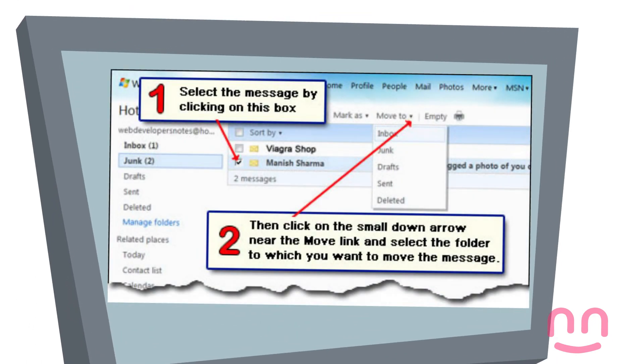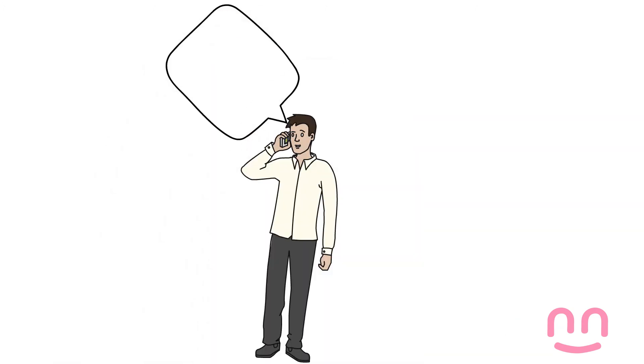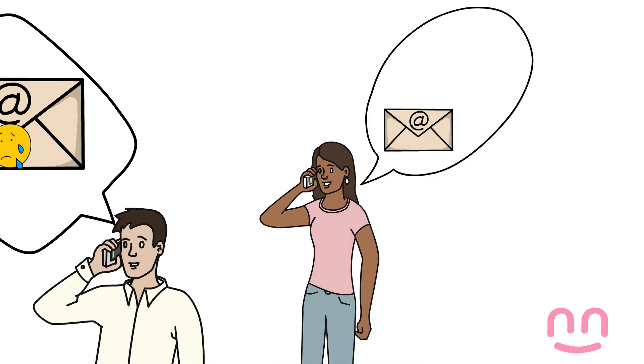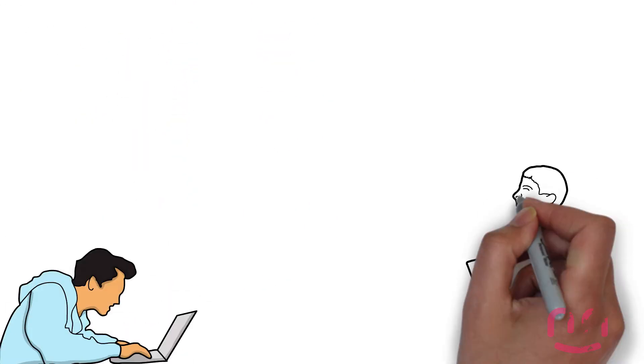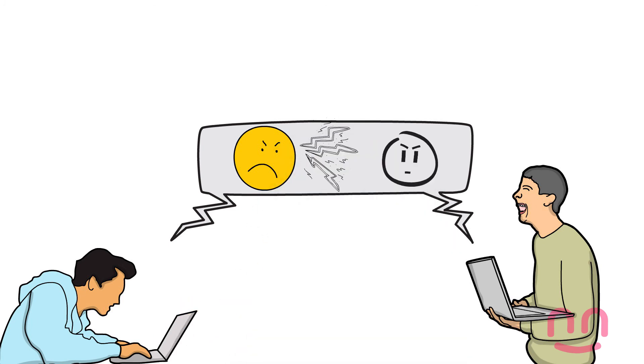If people you do not know are asking for personal information about you, you can move these emails to the junk box to get rid of them. Tell someone you trust if you are getting nasty emails, and do not write upsetting things back as this may get you into trouble.